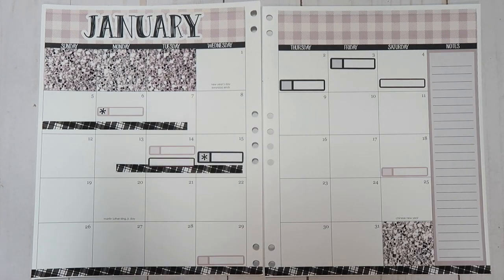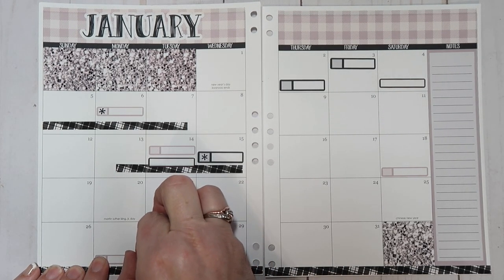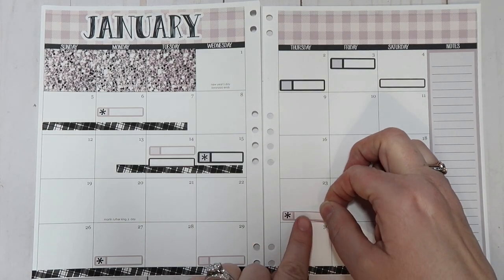One more birthday I want to mark. I actually like using these little asterisk stickers as a reminder for birthdays — it makes them stand out a little bit more. It's kind of a fun way to use them. This is Devin's birthday, and my brother's birthday is right here.